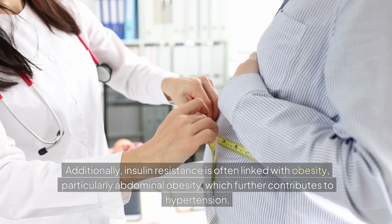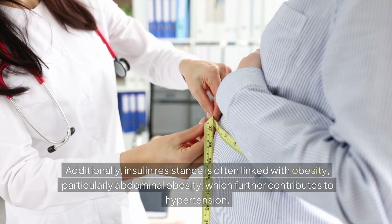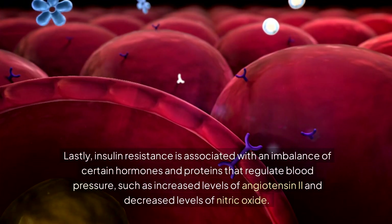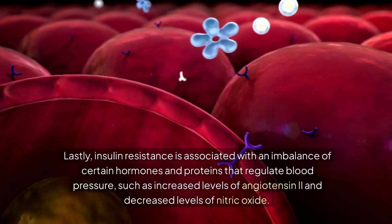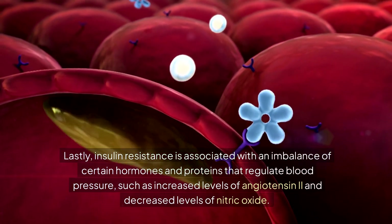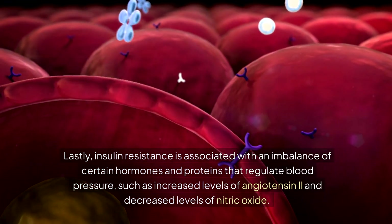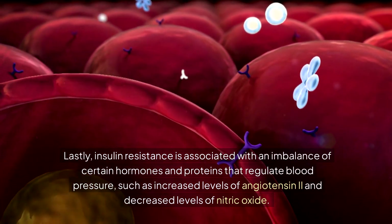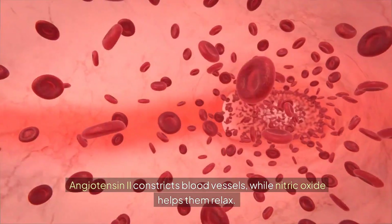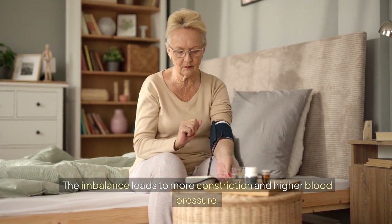Additionally, insulin resistance is often linked with obesity, particularly abdominal obesity, which further contributes to hypertension. Lastly, insulin resistance is associated with an imbalance of certain hormones and proteins that regulate blood pressure, such as increased levels of angiotensin-2 and decreased levels of nitric oxide. Angiotensin-2 constricts blood vessels while nitric oxide helps them relax; this imbalance leads to more constriction and higher blood pressure.